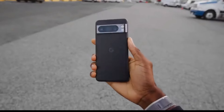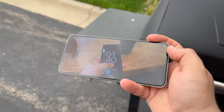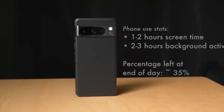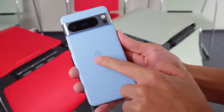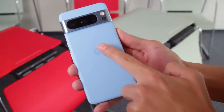Another standout feature of the Pixel 8 Pro is its software. With Android 14 out of the box, the Pixel 8 Pro runs pure Android, which means no unnecessary bloatware and the fastest possible updates directly from Google. The Tensor G3 chip makes the Pixel 8 Pro not only fast, but also incredibly smart — from advanced AI-driven photo enhancements to seamless multitasking, this phone can handle it all.